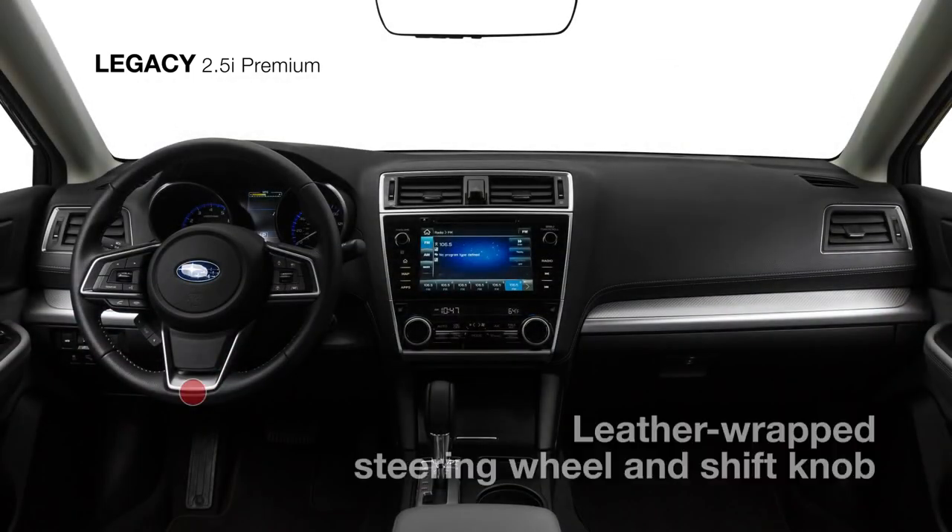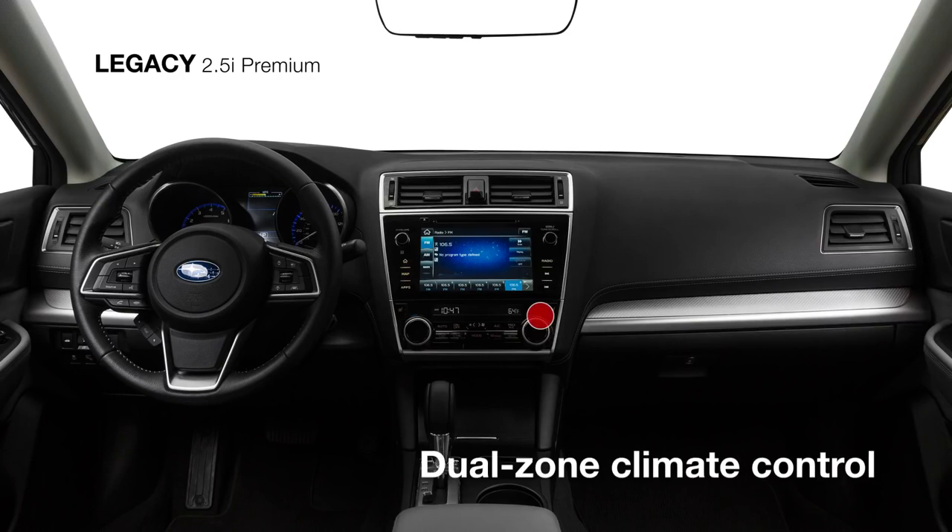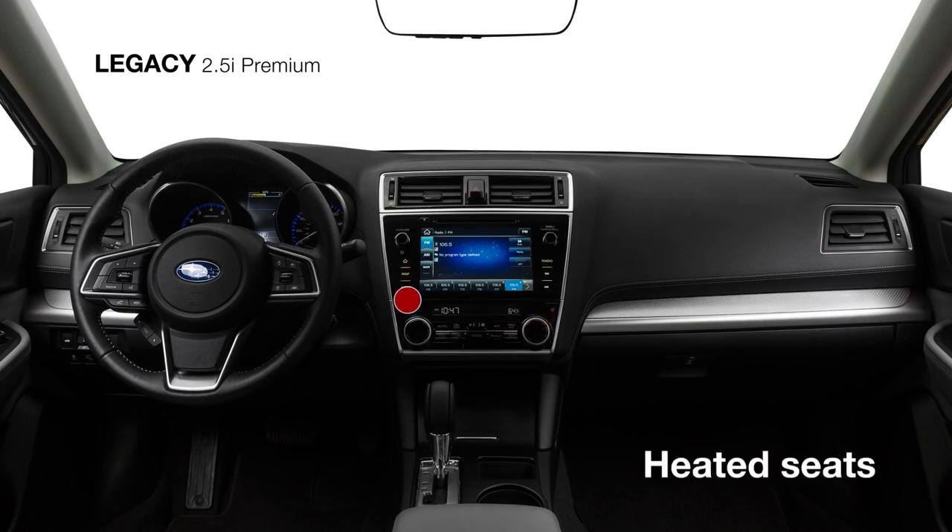Inside, you'll find a leather-wrapped steering wheel and shift knob along with a 10-way power adjustable driver seat with power lumbar support, dual-zone automatic climate control, and heated front seats.